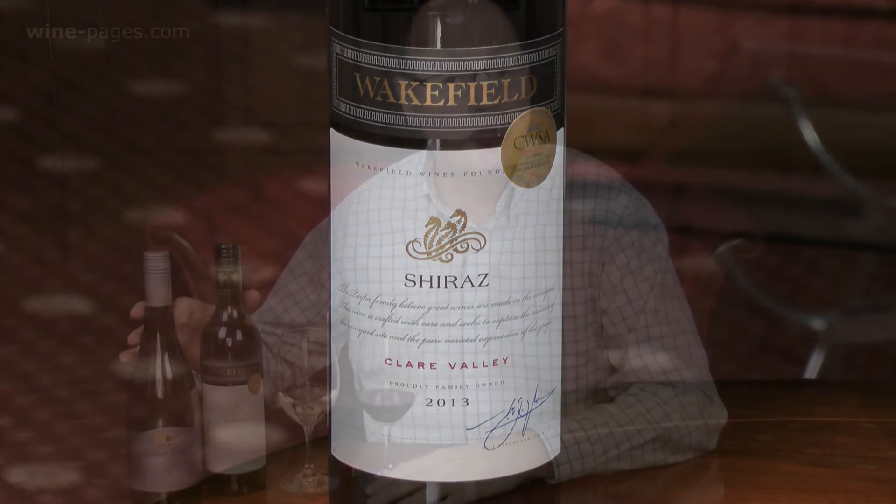So, two wines, both from Australia, both £12.99, very easy to buy — and that is a great selling point just a few days before Christmas. We have the Wolf Blass Silver Label Chardonnay 2013, in Tesco at £12.99. And we have the Wakefield Clare Valley Shiraz 2013, in Majestic and a lot of other retailers at £12.99, but on a deal at Majestic at the moment through until February 2015, down to a little more than £9. These are my wines of the week.